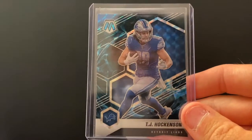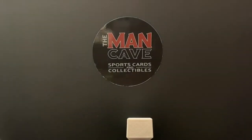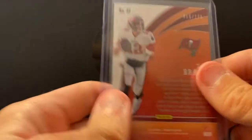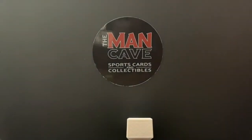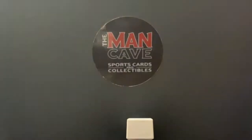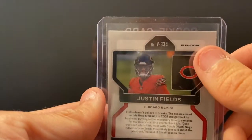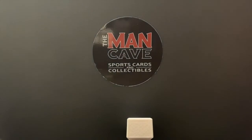We've got TJ Hockenson Genesis — I love the look of the Genesis out of Mosaic. Tom Brady Flamethrowers — I love the design of the Phoenix cards — numbered out of 175, almost his jersey number. Justin Fields rookie sweaters, and to go with that a Justin Fields Prism variation silver. A lot of people are really high on that guy going into the season, but we know he'll lose to the Lions at least twice.